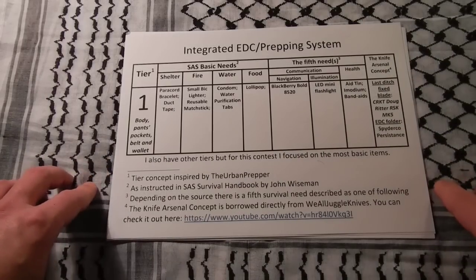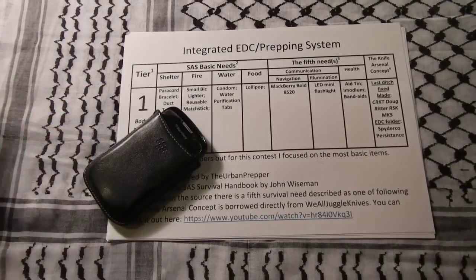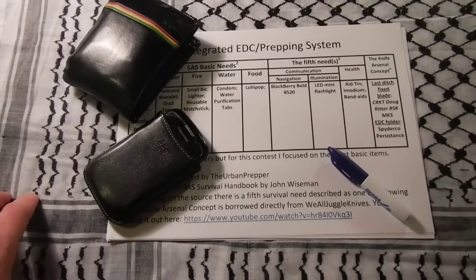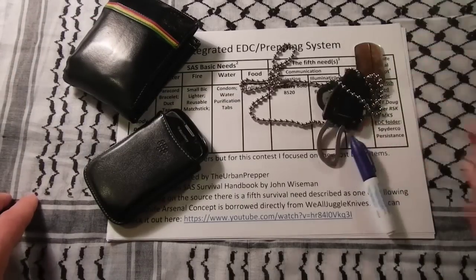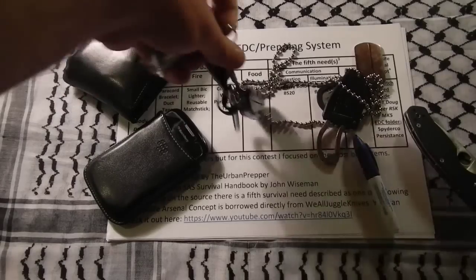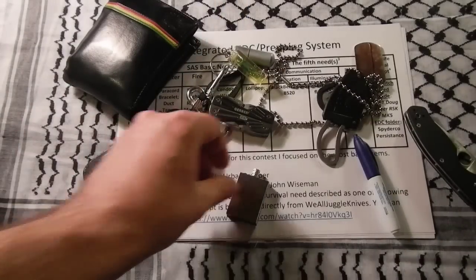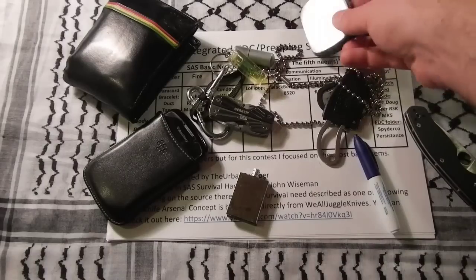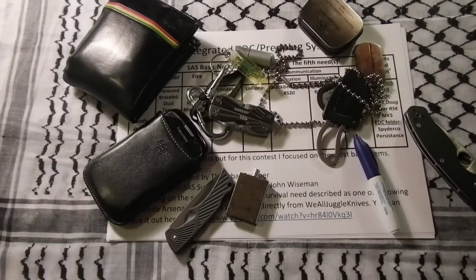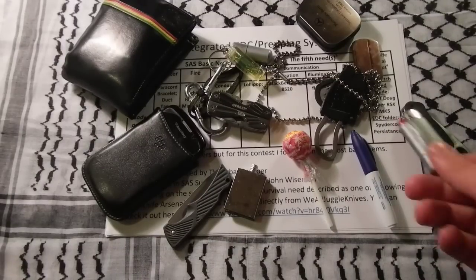In my system, in Tier 1, I include all the items that are on me during the usual workday, which are phone, wallet, sharpie, neck knife, another knife, multi-tool, lighter, another lighter, pillbox, another knife, and a lollipop, and another lighter.